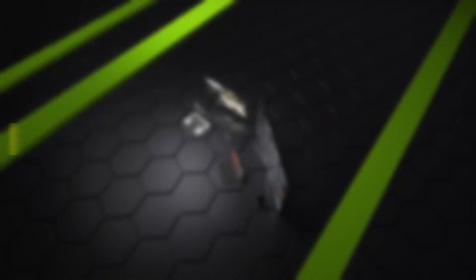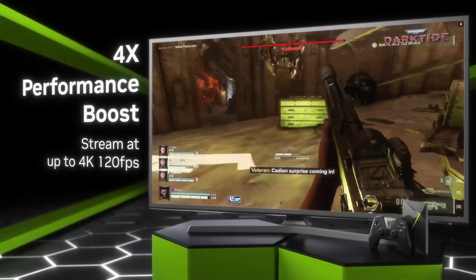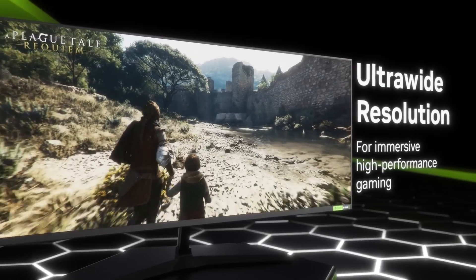To kick things off, let's go with the basics. What exactly is PC Game Pass, and why is it such a big deal? To keep it simple, it's a PC game subscription service that Xbox offers which gives you access to hundreds of high quality PC games for the low monthly price of $9.99.